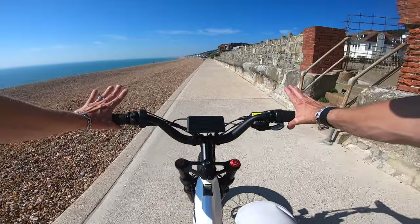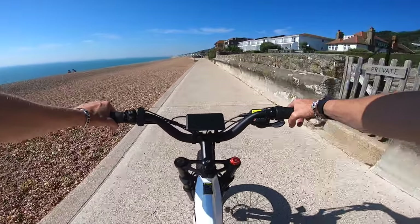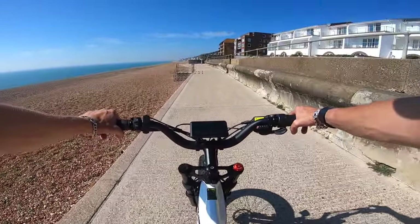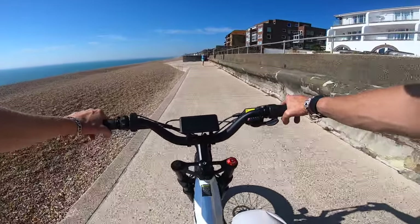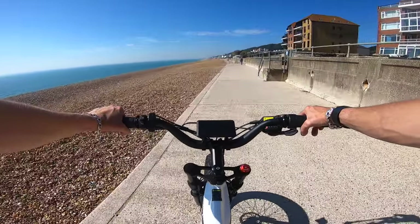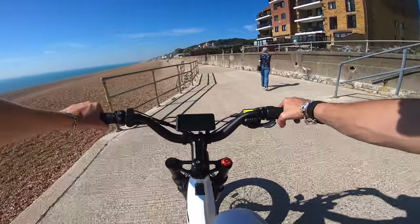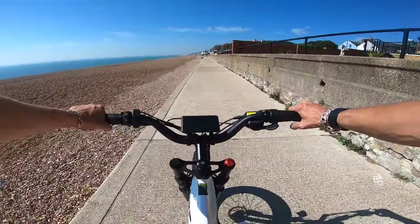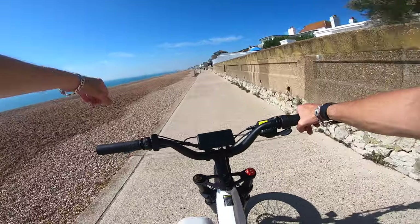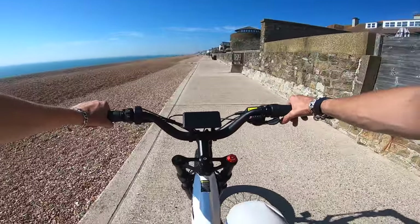Taking 10 PSI out of the tyres has made the ride a little bit more comfortable — a lot of the bumps are being absorbed by the tyre even further. What another glorious day in the United Kingdom in September, it's pretty much unheard of. Still a bit hazy today, you still can't quite see Dungeness Power Station out there somewhere, but I'm not complaining because it's absolutely gorgeous.